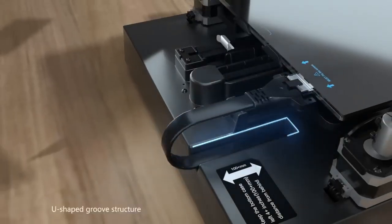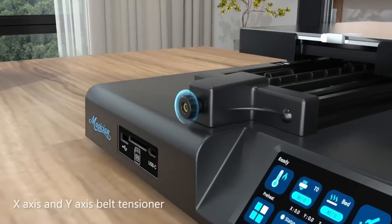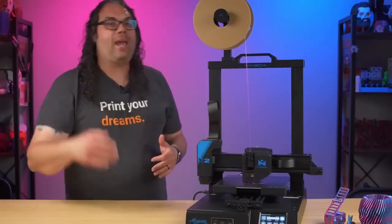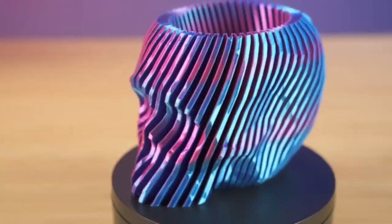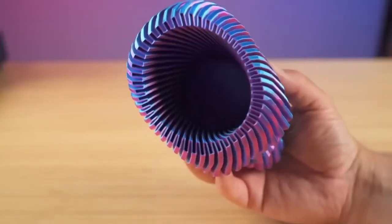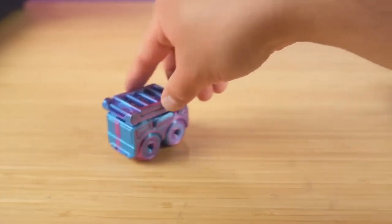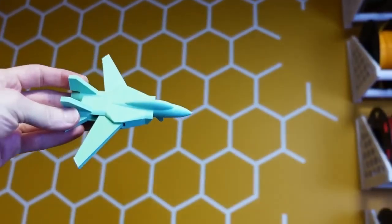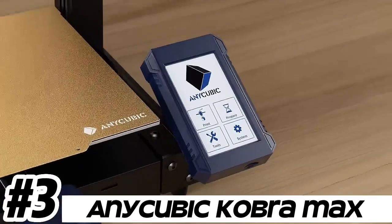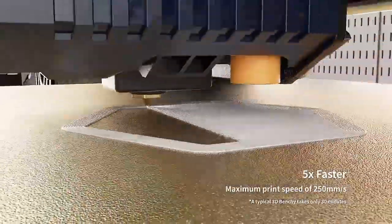Users can access settings, select files for printing, and monitor the printing progress directly from the touchscreen. The Magician X2 is compatible with a wide range of filament materials including PLA, ABS, PETG, TPU, and more, allowing users to choose the filament that best suits their needs. The printer also features a heated print bed, which helps prevent warping and improve adhesion, and facilitates easier removal of finished prints.